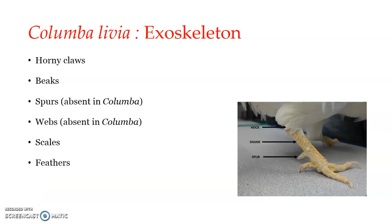Welcome back to the session on Columba livia. Here we will be discussing the exoskeleton of Columba, the pigeon. It has a well-developed exoskeleton system that serves many functions, including protection of the body from temperature fluctuations of the environment, radiations, and mechanical injuries of various kinds.